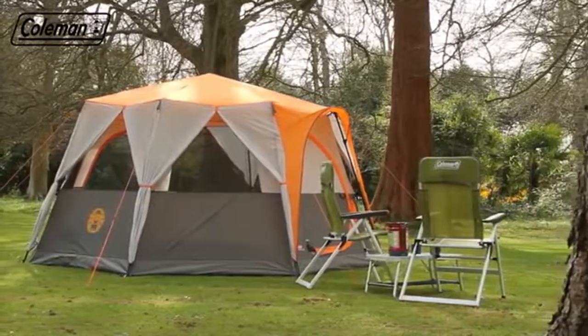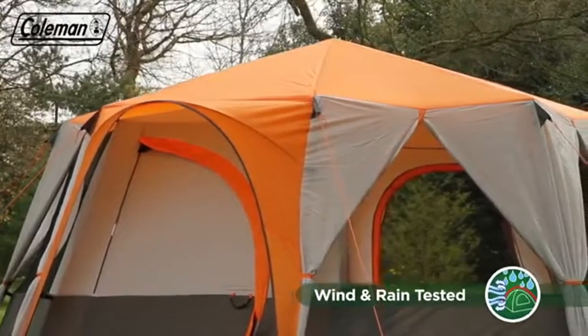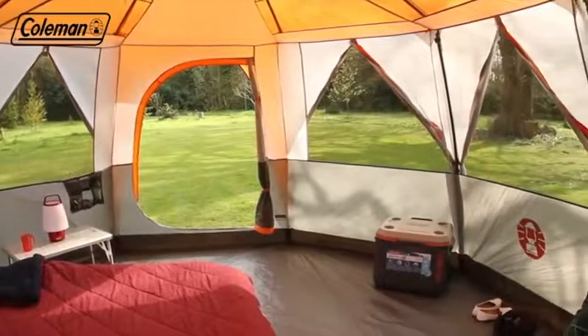Featuring an easy-to-pitch, stable and spacious octagonal shaped construction, the Cortez Octagon 8 has multiple panels which can be unzipped, rolled and tied back to offer campers a panoramic view of the great outdoors.